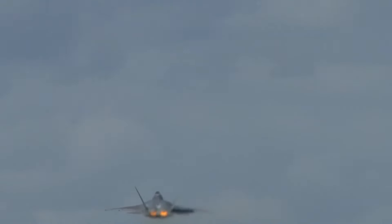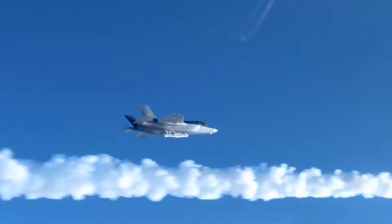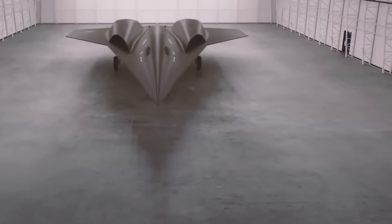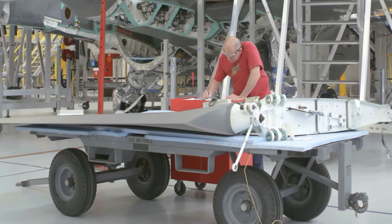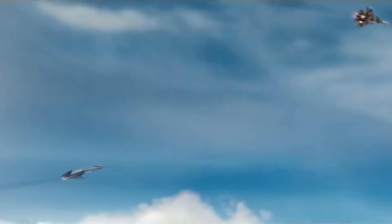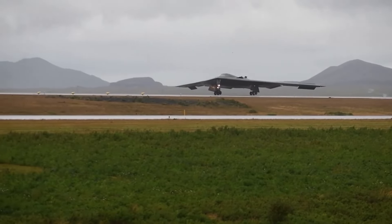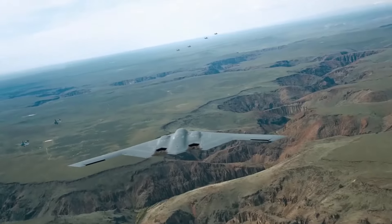Ultimately, the program was cut short in 2000 as the Air Force shifted its focus to projects with more immediate payoffs, like the F-22 Raptor and F-35 Lightning II. Yet the ideas behind the X-44 didn't disappear. Much of what was learned from the Manta's experimental thrust systems and tailless design laid the groundwork for future fighters. The legacy of the X-44 can still be seen in sixth-generation aircraft concepts being developed today, where tailless designs, thrust vectoring, and collaborative drone operations are becoming the new standard.